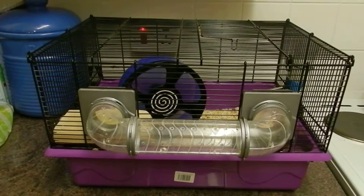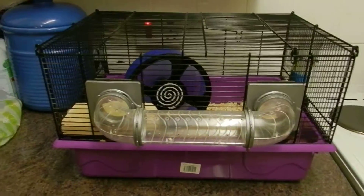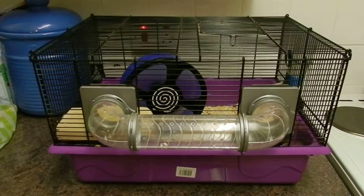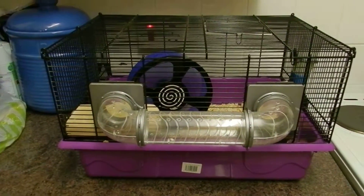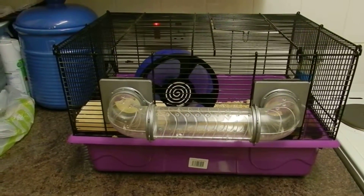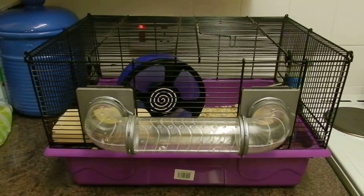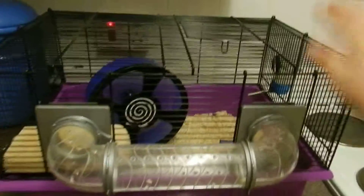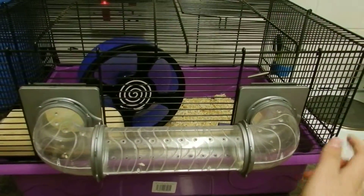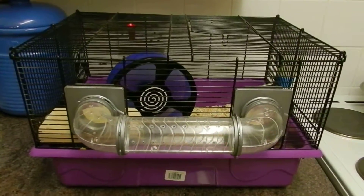The cage I actually got from Pets at Home when I was doing work experience there. Around the time that I got Tommy, I spotted it in the warehouse and I said to them, is it going to be used or are you going to put it on the shop floor? They basically said to me that if I donate some money into the Adoptions for Pets — the adoption centre in Pets at Home — that I could just have the cage.